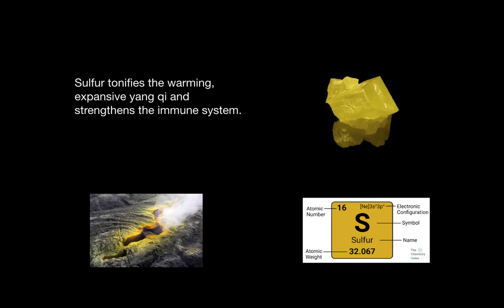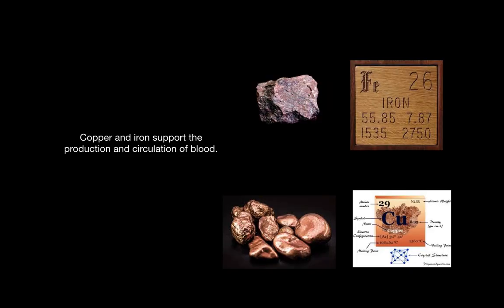Sulfur tonifies the warming expansive yang qi and strengthens the immune system. Copper and iron support the production and circulation of blood.